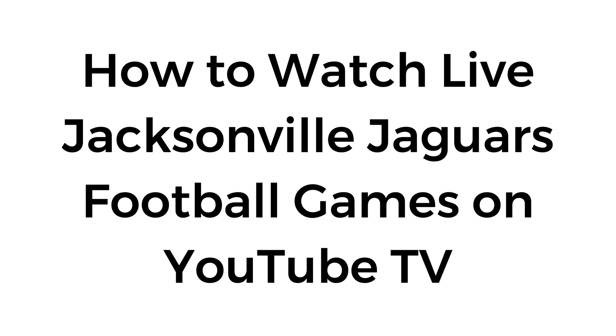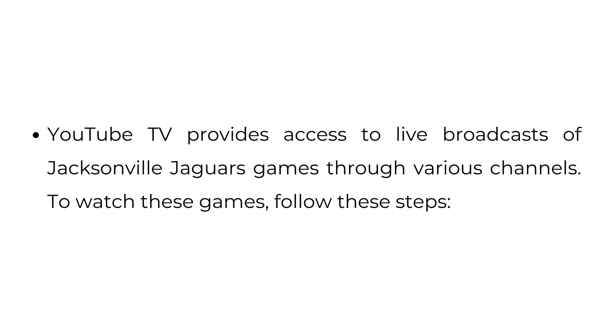How to Watch Live Jacksonville Jaguars Football Games on YouTube TV. YouTube TV provides access to live broadcasts of Jacksonville Jaguars games through various channels. To watch these games, follow these steps.